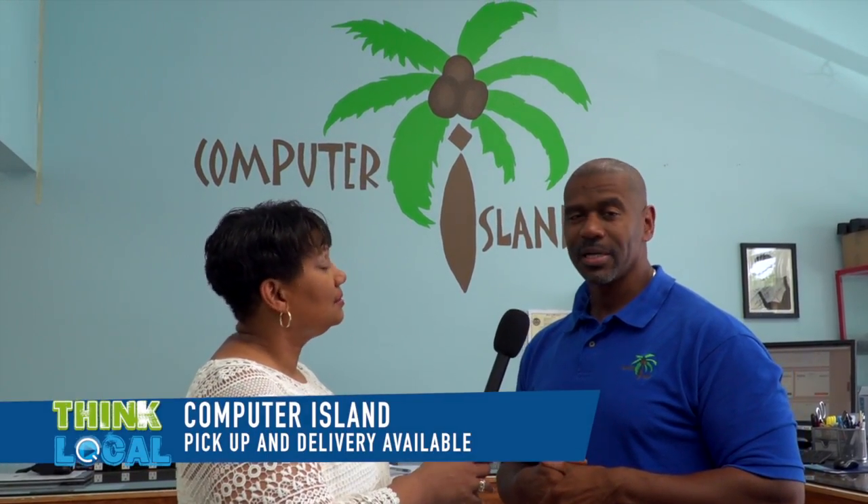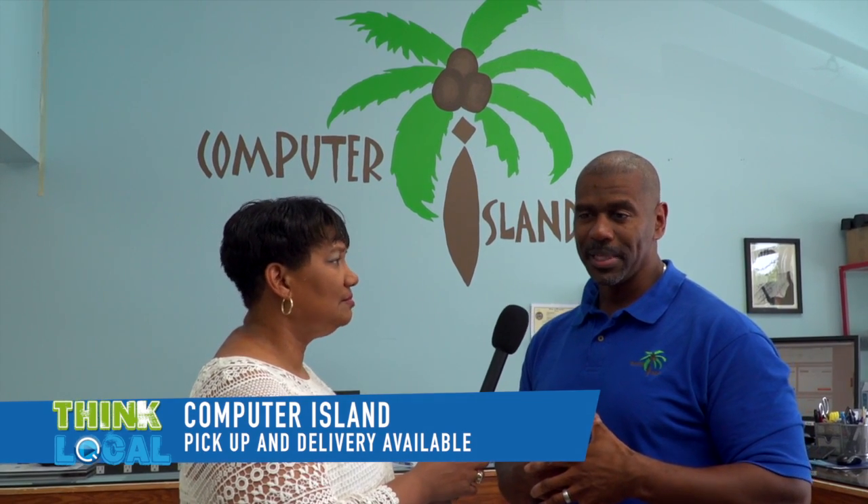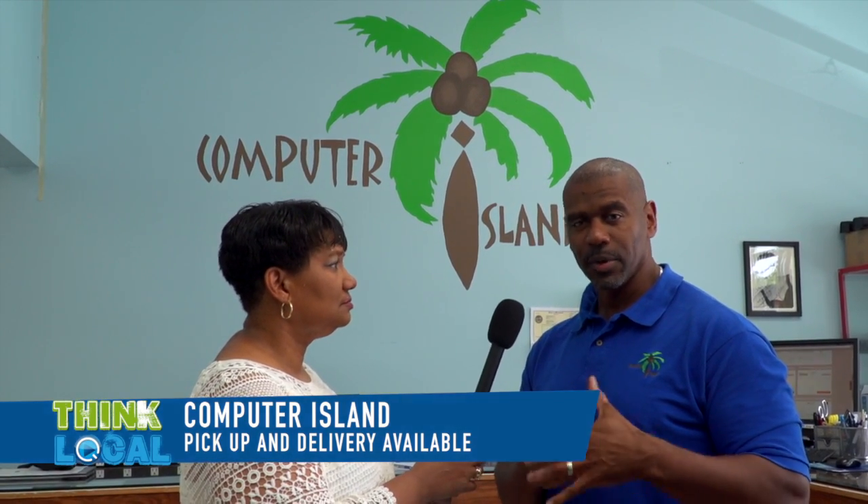One thing that's very valuable, especially for seniors, is that you will pick up the computer and bring it back. Absolutely — we have a concierge service. We will pick up your machine and drop it back off to you. A lot of people can't get here before they leave for work or after work, so we will pick up any day, anytime — you just need to set it up ahead of time.